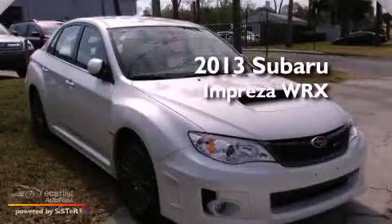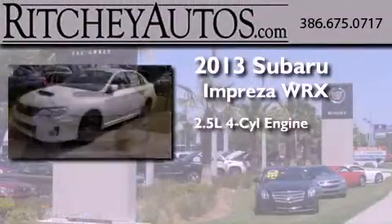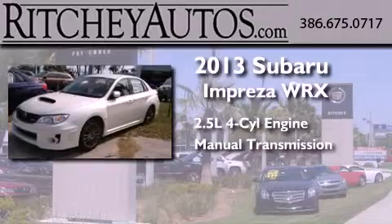This is a brand new 2013 Subaru Impreza WRX. It features a 2.5-liter four-cylinder engine, a manual transmission, and all-wheel drive.